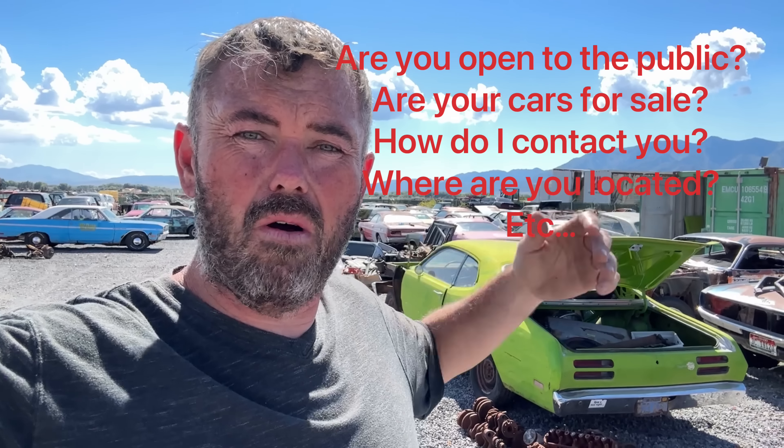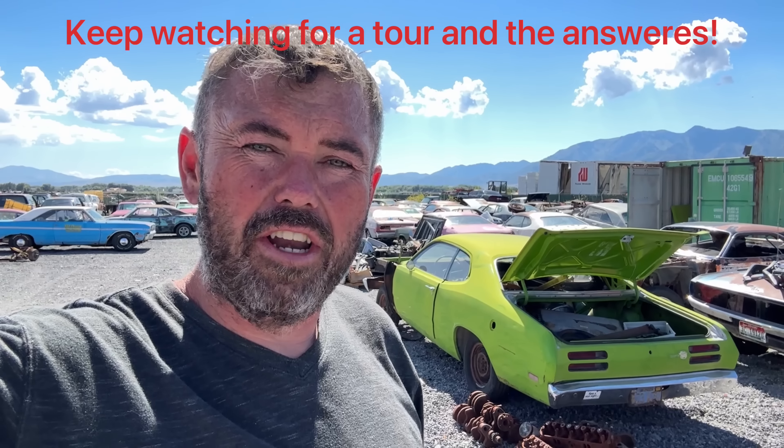Hey everybody, Jeremy here from Shade Tree Vintage Auto and DD Auto and Salvage in Logan, Utah. I've had a bunch of questions recently about our yard, so I'm going to walk through and show you guys some of the stuff, give you an update on what's here, what's for sale, and how to get a hold of us.